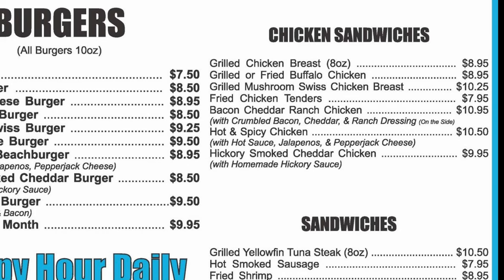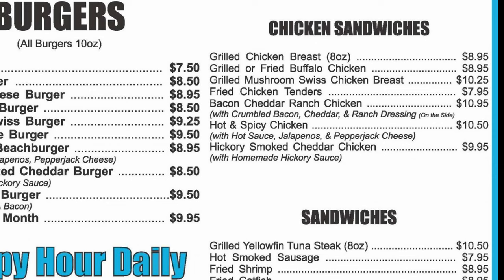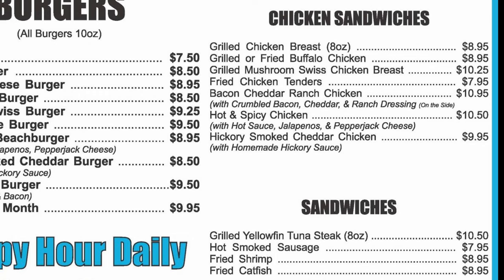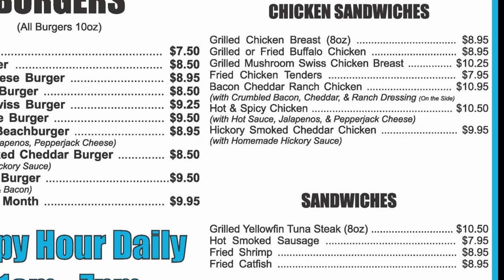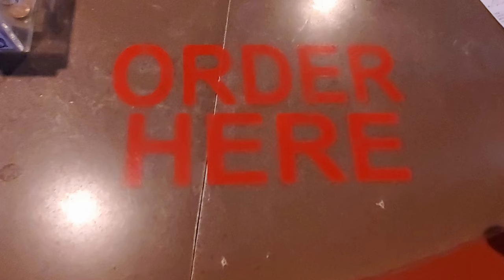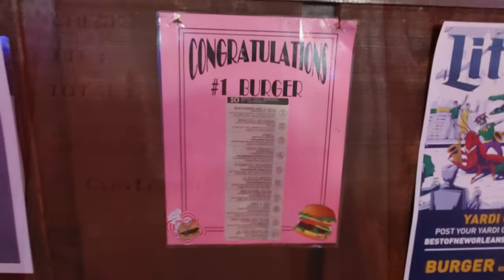And then we have our chicken sandwiches with a grilled chicken breast, grilled or fried buffalo chicken, grilled mushroom Swiss chicken breast, fried chicken tenders, bacon cheddar ranch chicken, hot and spicy chicken, hickory smoked cheddar chicken. And we have sandwiches with grilled yellowfin tuna steak — I've had that before, that's good — smoked sausage, fried shrimp, and fried catfish. I've never tried the jalapeño burger before, so I'm going to order that just to do something a little bit different. The total for the burger and an iced tea was $12.68 before tip.